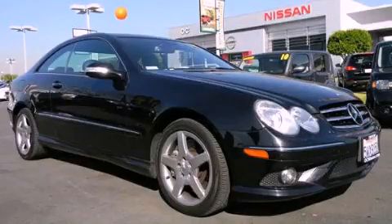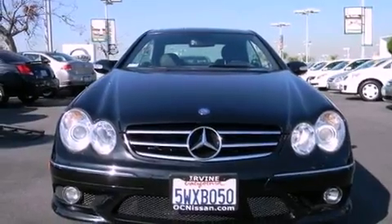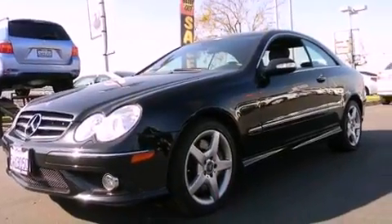This is a 2007 Mercedes-Benz CLK Class, a luxurious package designed with the finest elements in mind. It has a 5.5-liter 8-cylinder engine and an automatic transmission.